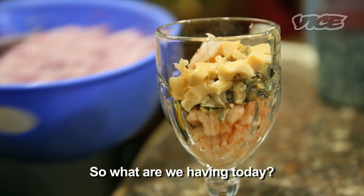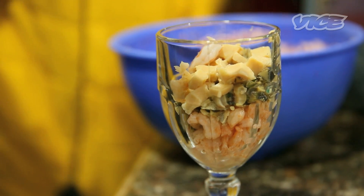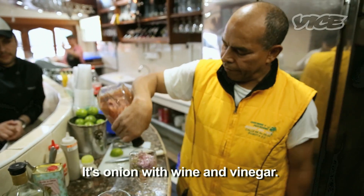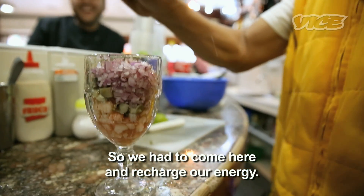¿Qué nota? Bueno, entonces, ¿qué nos vamos a comer hoy? El Atómico Especial. Old school cevicheria — they do Colombian style ceviches. Cebolla comiendo y vinagre. Nos espera una noche larga, entonces necesitamos venir acá a recargar energía.